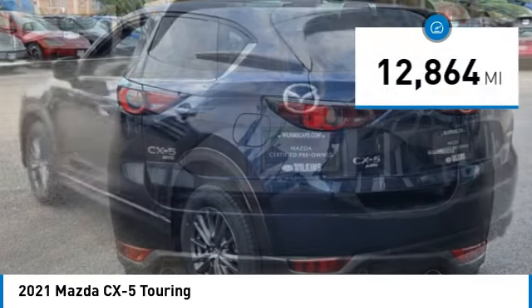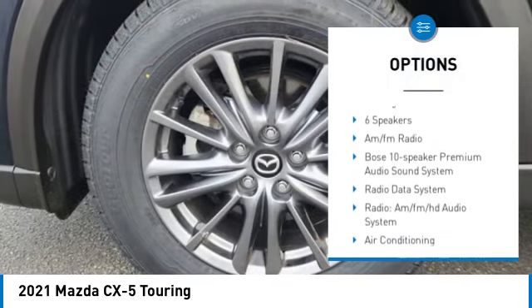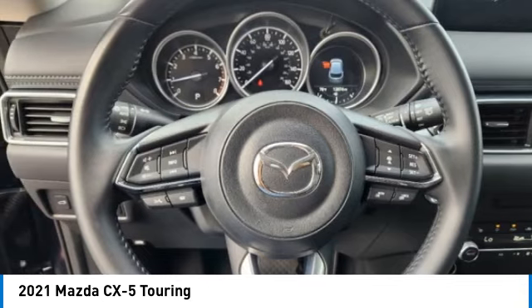Here are some of this vehicle's great options: rain sensing wipers, all-wheel drive, electronic stability control, alloy wheels, rear spoiler, power rear lift gate, brake assist, traction control, remote keyless entry, and speed control.